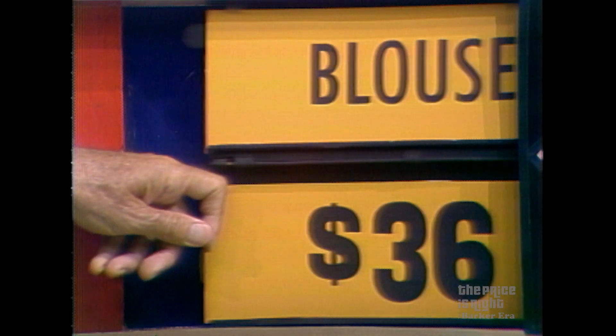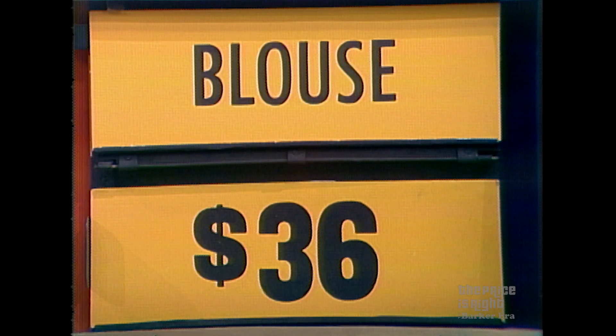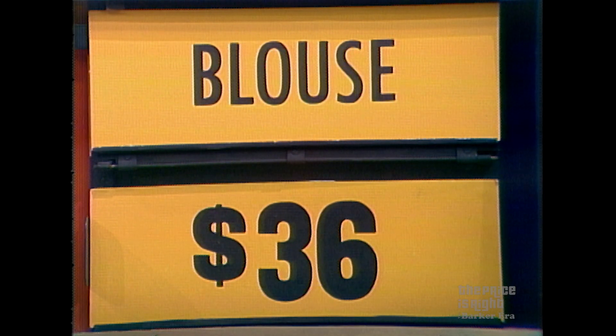It's a blouse from Fire Islander — sportswear for today's woman. Smartly tailored, elegantly styled for quality and fashion. Fire Islander brings it all together beautifully. $36 is not the right price. Is it higher or lower? Lower. You're right — you've won the blouse.